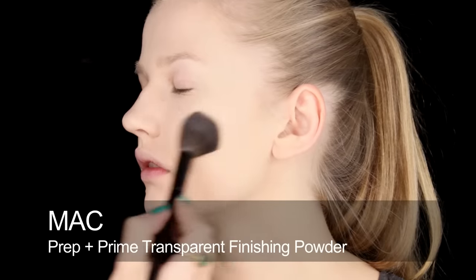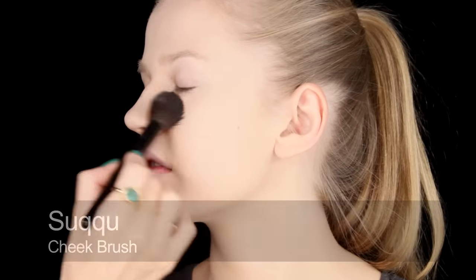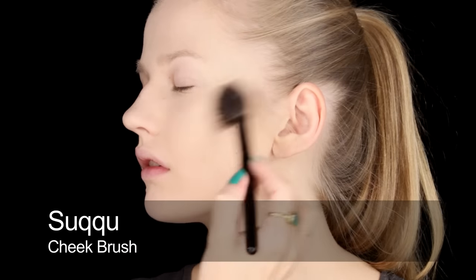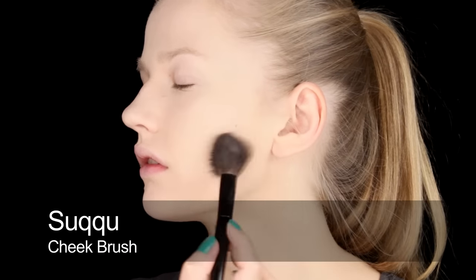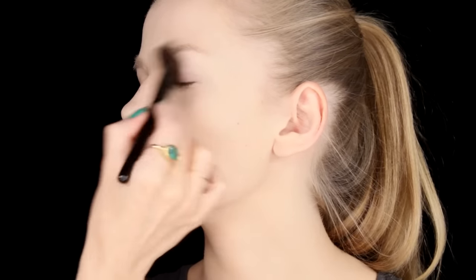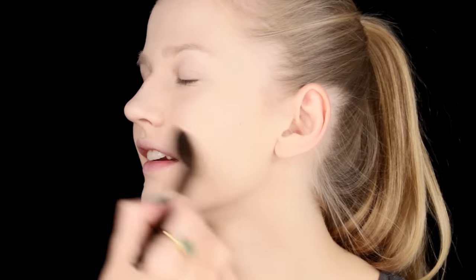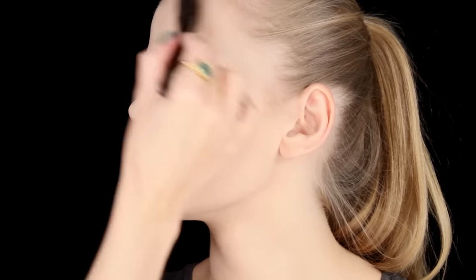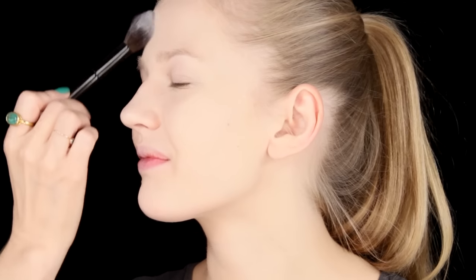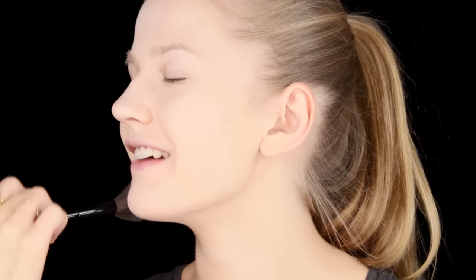I'm dusting over the top a little bit of MAC Prep and Prime powder all over, just to give that slightly ethereal look — and it's also making Aldona's skin a tiny bit lighter. This brush is so soft — it's the famous kitten paw brush, like a little kitten's paw! It puts all my clients to sleep; everyone starts to relax.